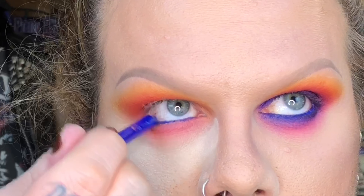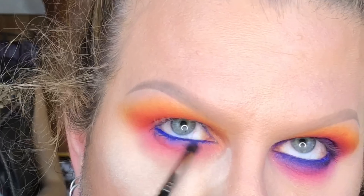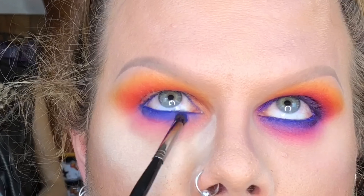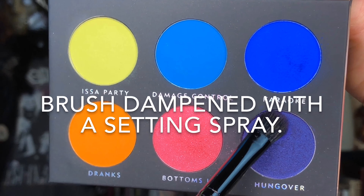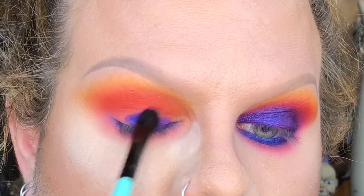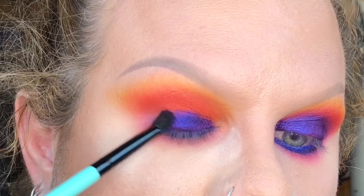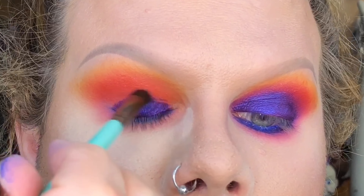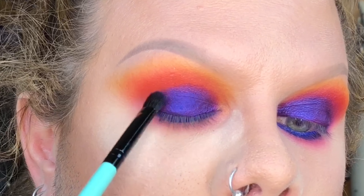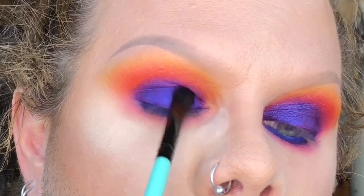I have heard a few people say that the formula of this palette wasn't very good, or that it was chalky or patchy. But I have to say I've used this a few times now and I didn't find any patchiness — I found all of the shades to be really workable. I've used all six colors in the palette and created two different looks with it. This is just a six-pan palette and all of the colors are bright, so you're not going to have a transition shade or a dark shade to add depth or dimension to your look.